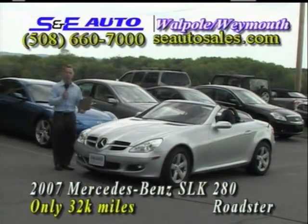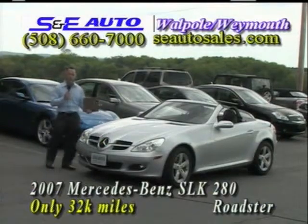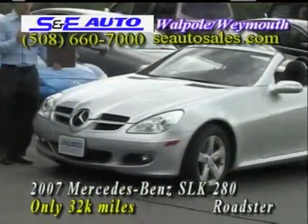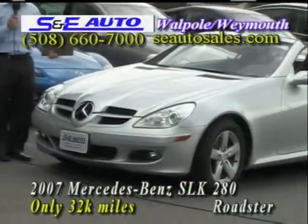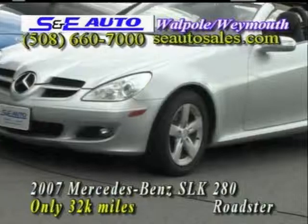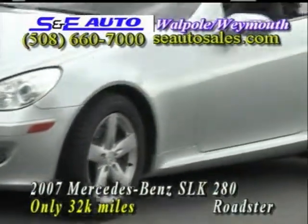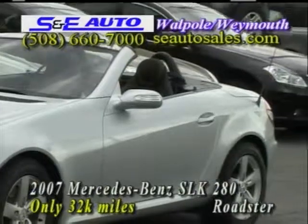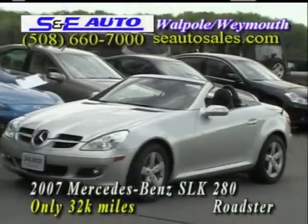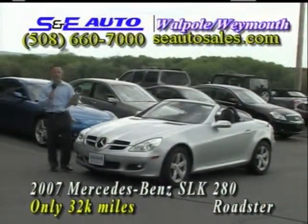An absolutely flawless showroom condition. Brilliant silver on black leather interior, fully loaded with all the options, and plenty of factory warranty. Bumper-to-bumper coverage until 50,000 miles. You can also put a 100,000-mile extended bumper-to-bumper warranty right here at S&E Auto Sales, and actually get a better warranty than someone spending $50,000 or $60,000 on a brand new one. Absolutely flawless. Everyday low price, just $28,900.